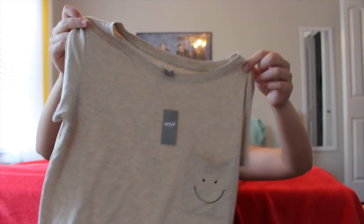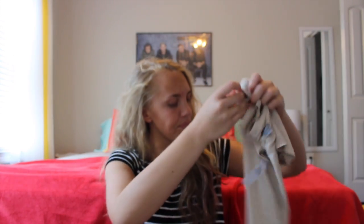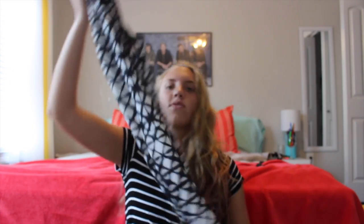I think that is it from American Eagle, so now we're going to move on to JCPenney and Target. I'm a little confused on what I got from JCPenney and what I got from Target since I have them all mixed together, so we're just going to go with what I think. I'm pretty sure this dress is from Target.